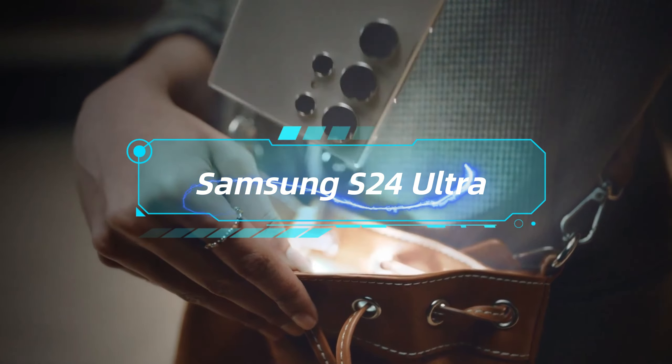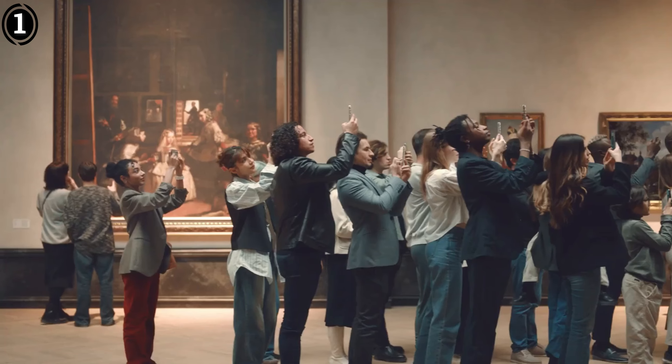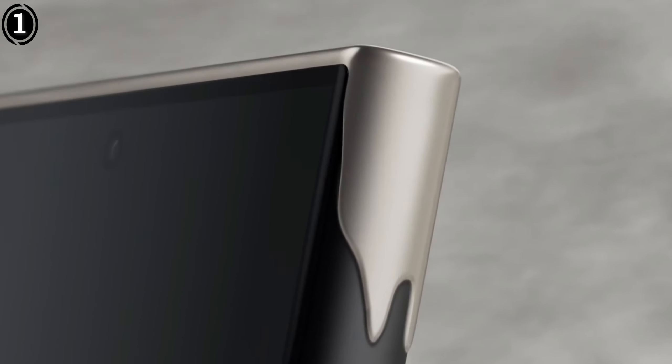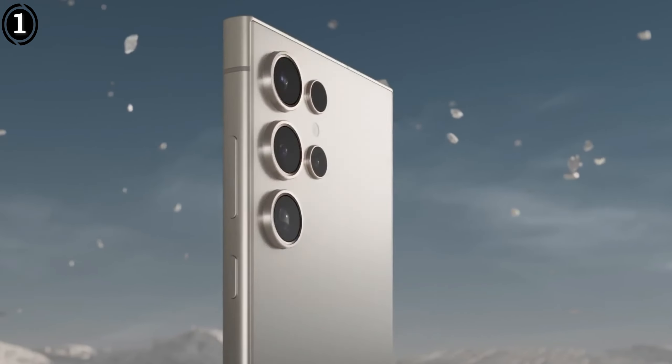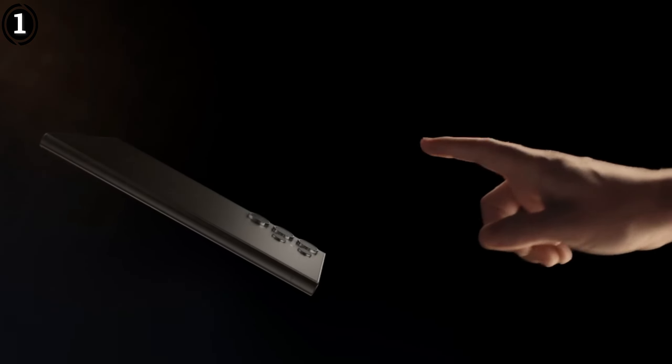List number 1: Samsung Galaxy S24 Ultra. The Samsung Galaxy S24 Ultra is the epitome of Samsung's offerings, boasting top-notch features across the board. While it comes with a high price tag, it excels in display technology, processing capabilities, and camera performance, surpassing not only other Samsung models but also most Android competitors.